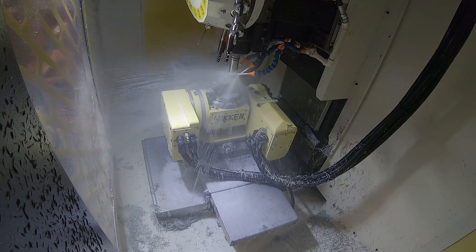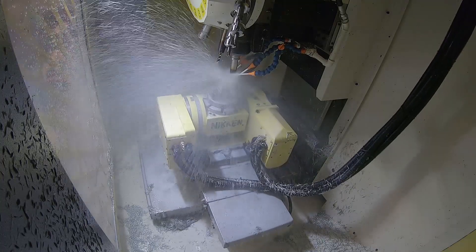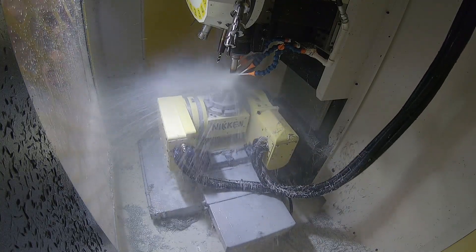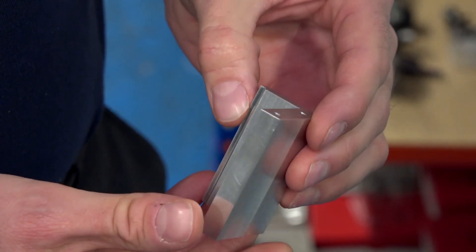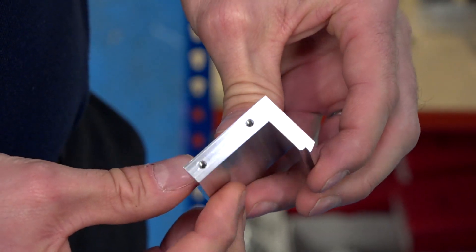Have you had any success stories from that as well? Yeah, we've been machining all sorts of materials — plastics and aluminiums, which are fairly light duty, and we've got productivity savings of over 30% or more. We've also been machining stainless steels and alloy steels on it as well.